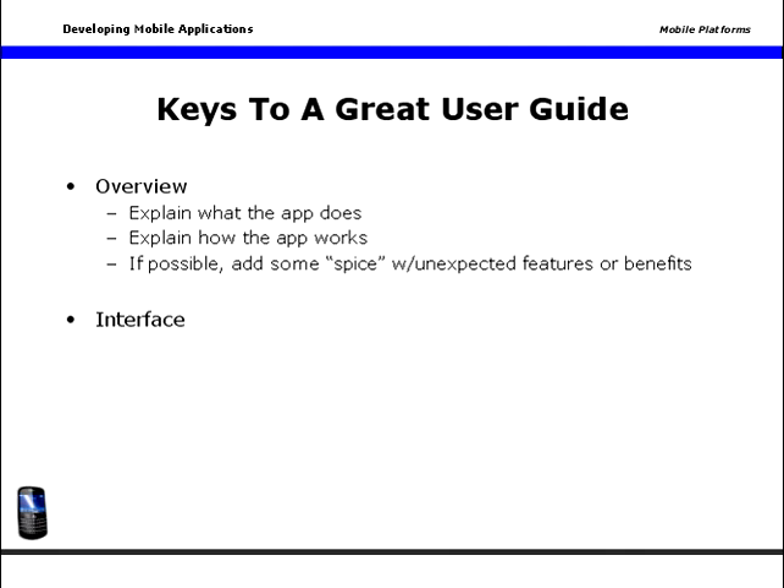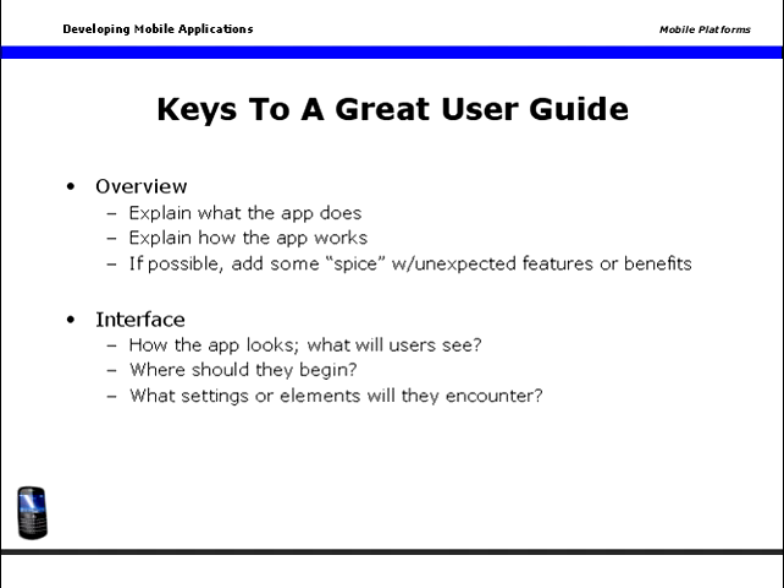Explain the interface. What will users see when they open the app? Where should they begin? What settings or options will they encounter? Specifically, what's on the menu bar? The title bar? And what hardware or device elements should they know about — buttons, for example.